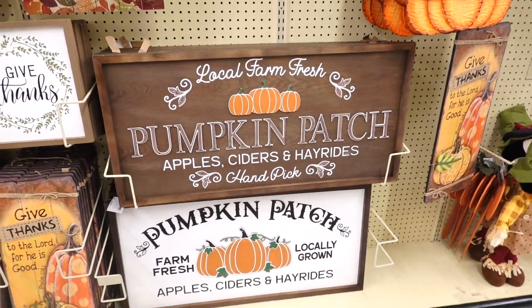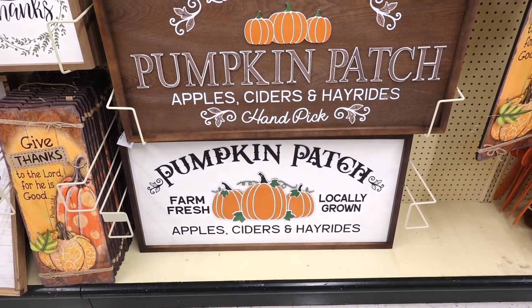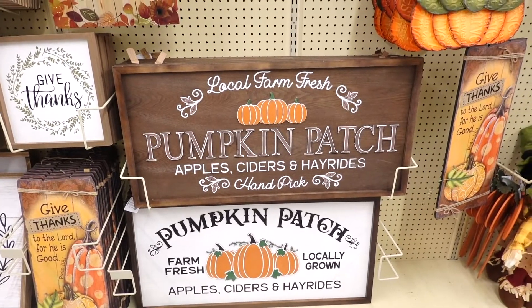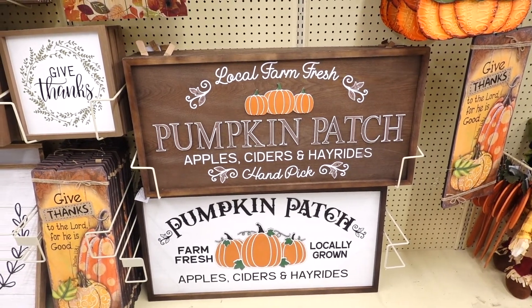This sign says 'Local Farm Fresh Pumpkin Patch, Apple Cider, Handpicked,' and the bottom one says 'Pumpkin Patch, Farm Fresh, Locally Grown, Apples, Cider.' Both of these are $49.99 — I would honestly just wait until everything's either 40% off or use a coupon.